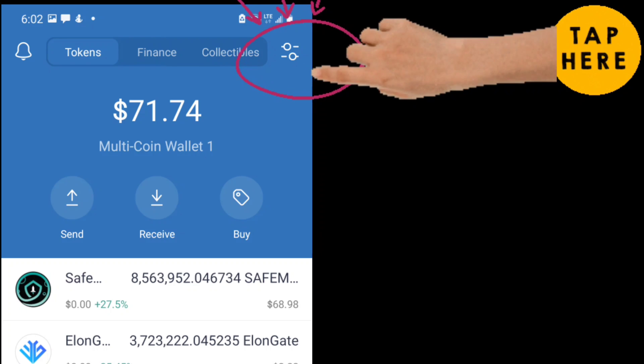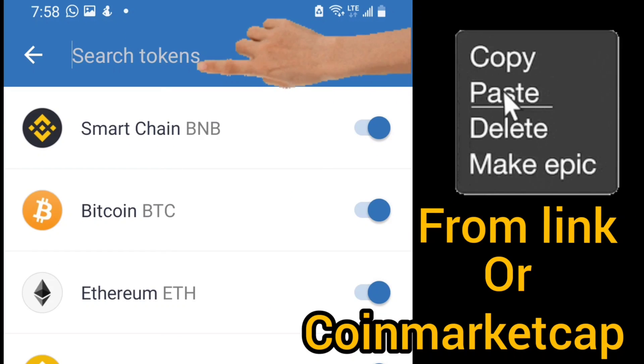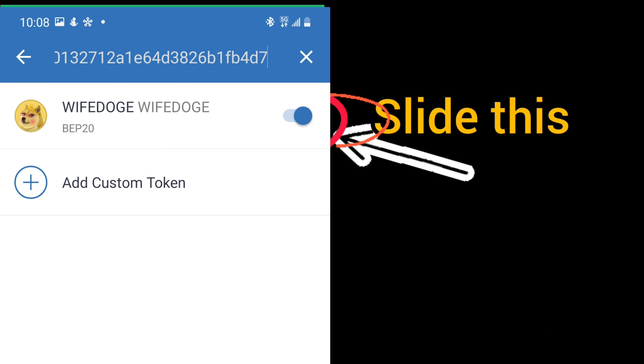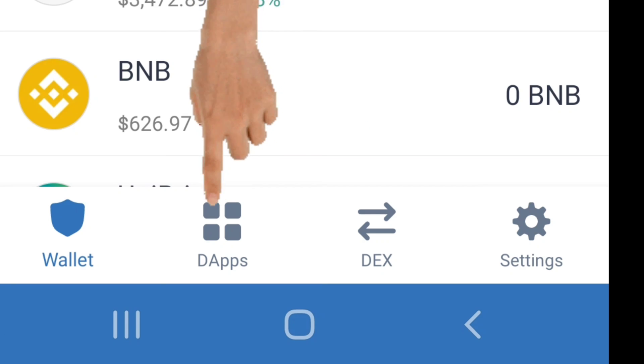Go to Trust Wallet, tap the top search area, go to CoinMarketCap.com, find Wife Dodge, copy and paste it into the search token field. It will show up on your front screen of Trust Wallet. Then scroll down to Trust Wallet DApp browser.